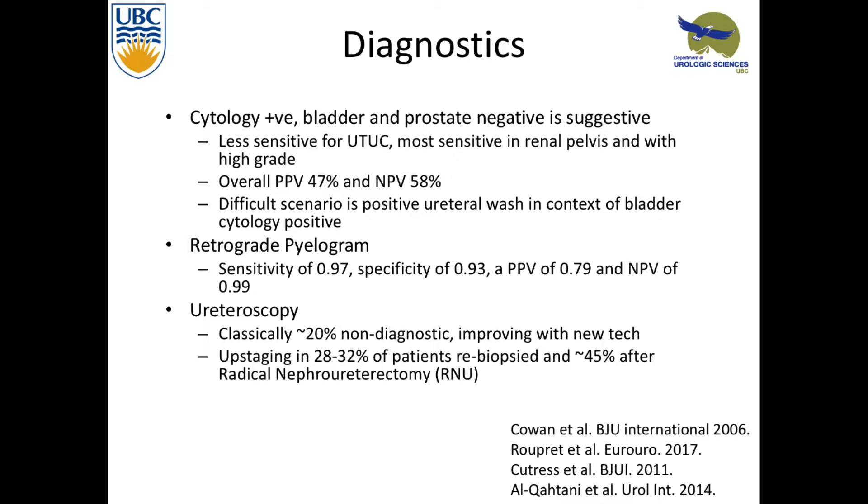You also do retrograde pyelograms — quite sensitive and specific, but with a higher negative predictive value. If you don't have that filling defect, you're pretty sure there's probably nothing there. But ureteroscopy is the best way to look in and be sure. The problem is ureteroscopy can be challenging, especially looking at all the nooks and crannies for a small lesion. Classically, about 20% are non-diagnostic, even after a biopsy. After ureteroscopy, about 30% are upstaged at re-biopsy and about 45% at the time of nephro-U. We really are not good at accurately T-staging and seeing if it's high grade or low grade.